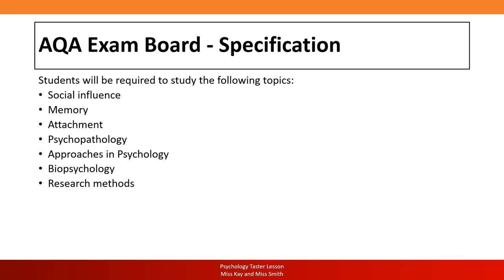Research methods is the most important topic in the whole course — it sits in every single topic area. It covers how we investigate people, how we do studies, collect data, run experiments, case studies and interviews. Paper three is studied in year two — year 13 — and goes much more in depth with specific topic areas. Some students already know they want to go into forensic psychology or criminology, and paper three gives them an in-depth version of those areas.